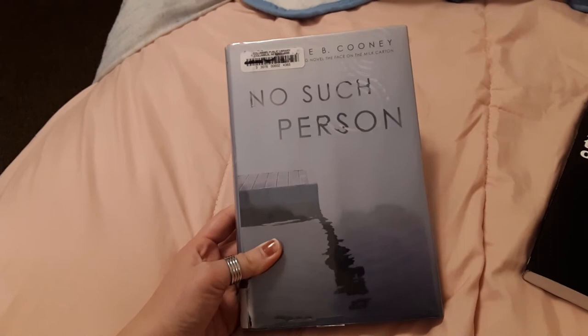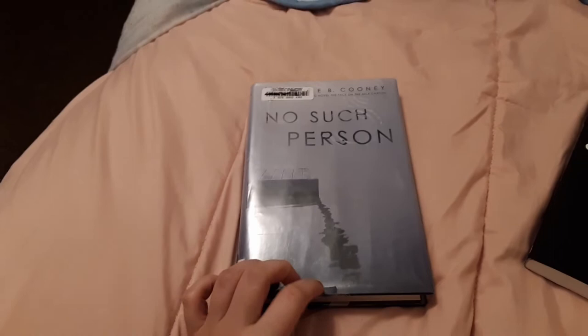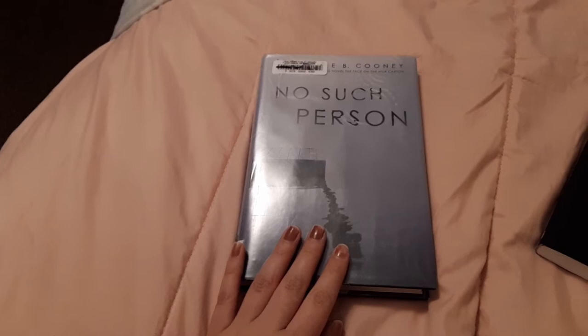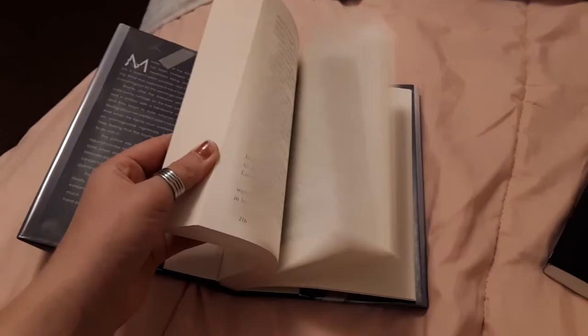The other book I'm reading is No Such Person by Caroline B. Cooney. I got this from a library sale. I'm really enjoying this one — it's a murder mystery about two sisters who live on a lake. One day there's an accident and one of the girls gets arrested. It's on my fall TBR because it's a murder mystery with kind of spooky vibes.